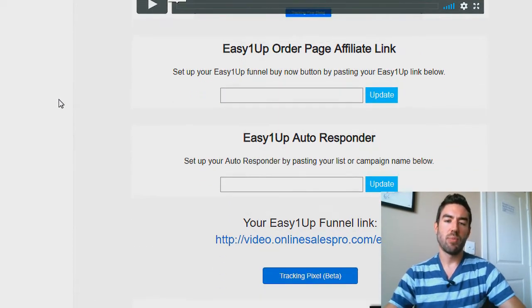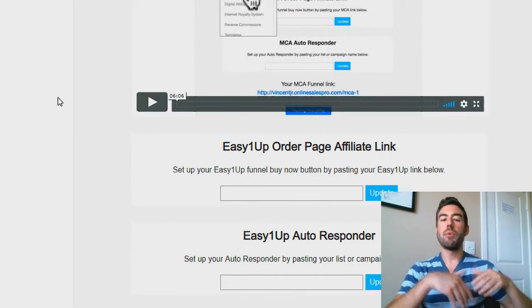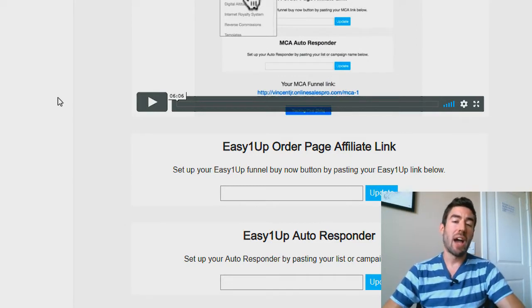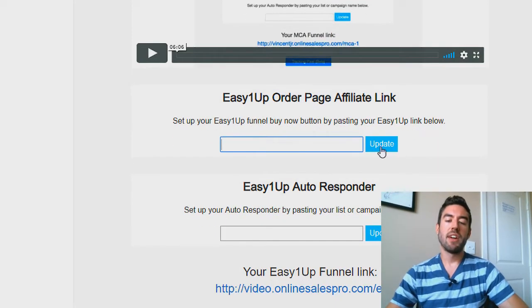It's so simple. All you're going to do, once you go to the link and start using the system, is get your Easy One-Up order page affiliate link — this is the affiliate link you've been sharing to get sales and recruits in the company. You're going to paste it in here and hit update.